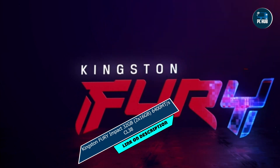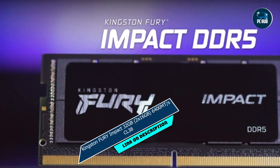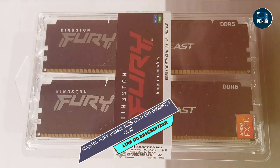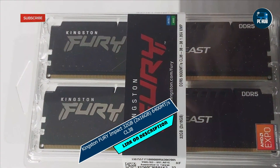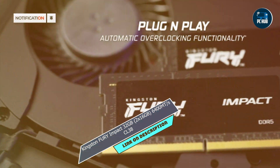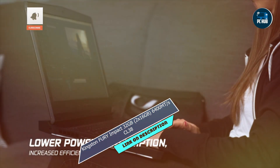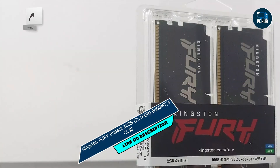Coming in at number 3 is the Kingston Fury Impact 32GB, 2x16GB, 6400 MT/s CL38. Designed to deliver uncompromising performance and reliability for your laptop, with a sleek design and cutting-edge technology, this RAM kit is a game-changer in the world of laptop memory.